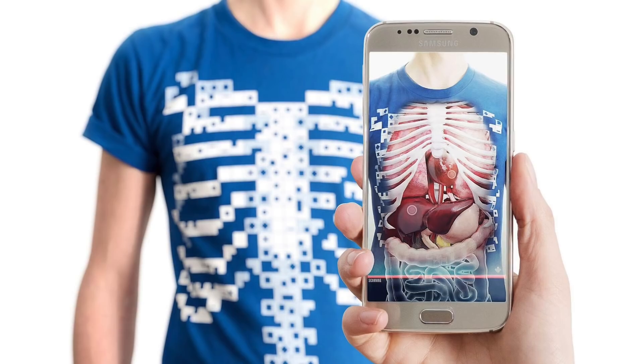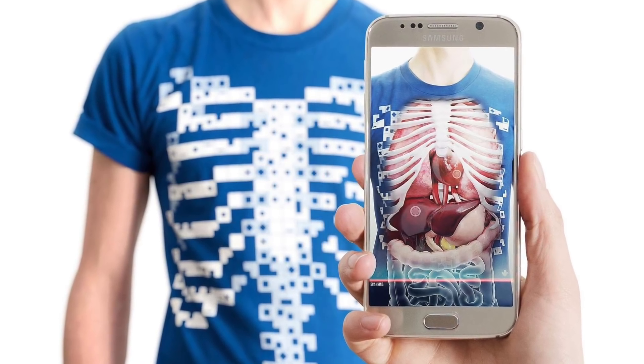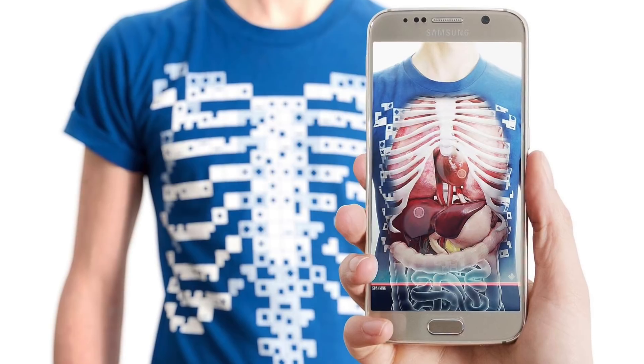Whenever I demonstrate this T-shirt using augmented reality, it amazes everyone. It shows colorful organs and animations about how they work. The entire 3D image looks so real, even physicians ask me if the T-shirt really shows my insides.